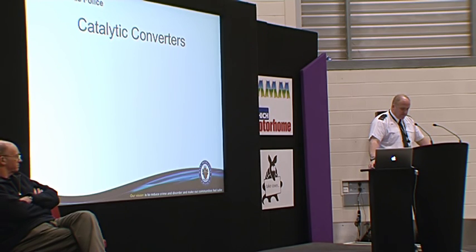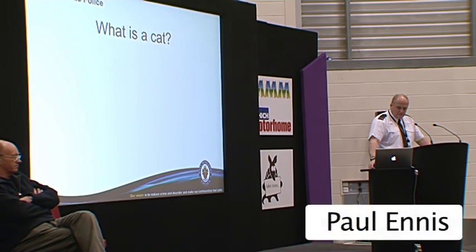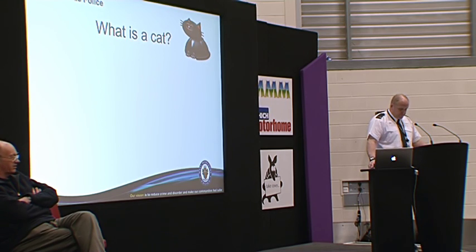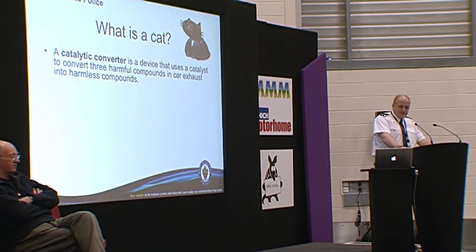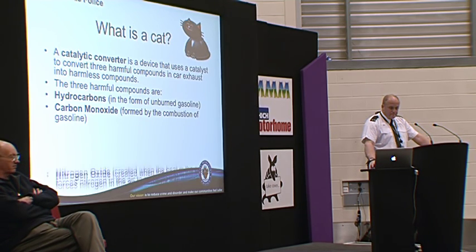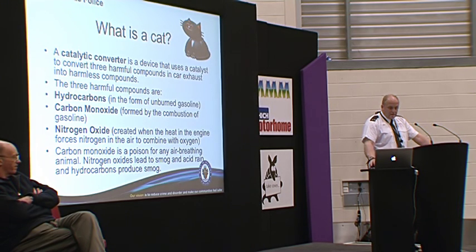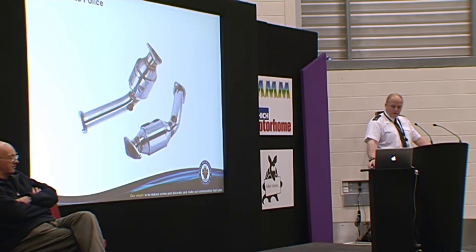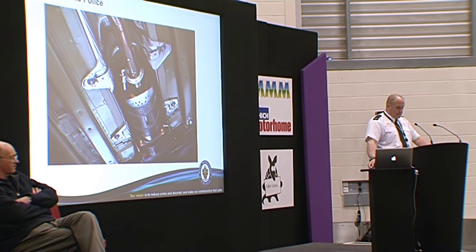You may not be aware of what a catalytic converter does — what is a cat, commonly known as cats? A catalytic converter is a device that uses a catalyst to convert three harmful compounds in car exhaust into harmless compounds. The three compounds are hydrocarbons, carbon monoxide, and nitrogen oxide, which aren't good for your health — in particular, carbon monoxide is a poison for any air-breathing animal. There are examples of what they look like, and here's another one in situ.